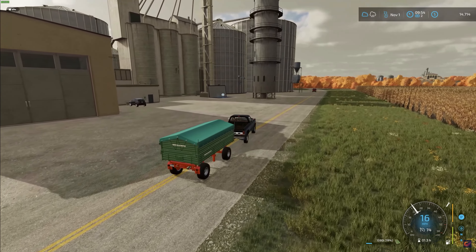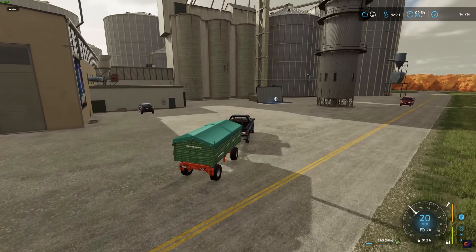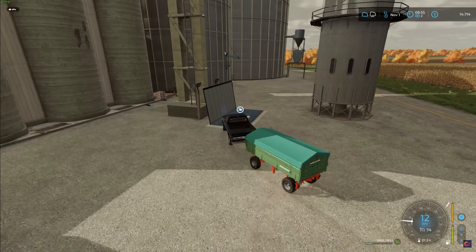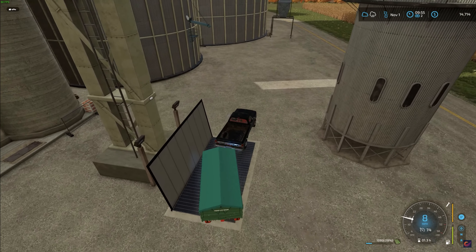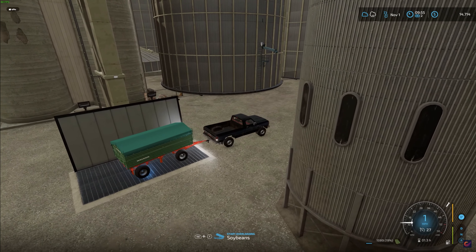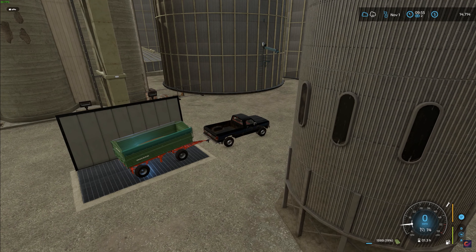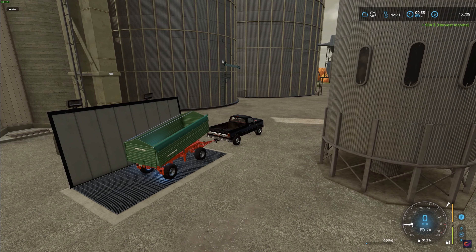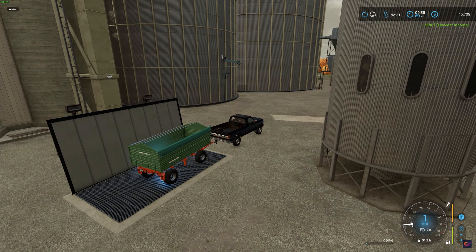Here we are at the Feed and Grain South location. I was told to park it over here and unload over the top of this. 1,590 liters of soybeans ended up getting us about $994.